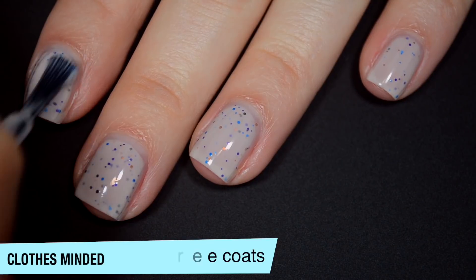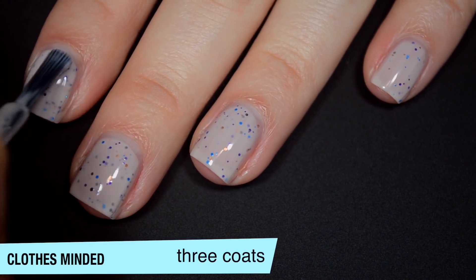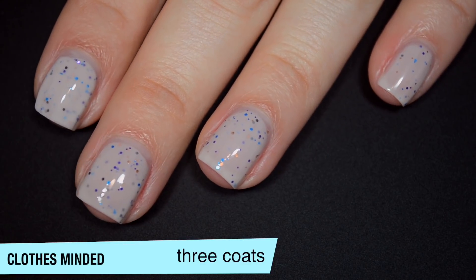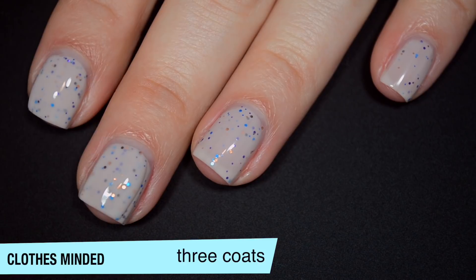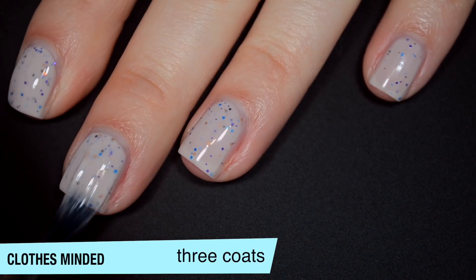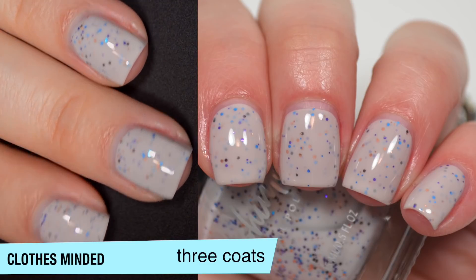And you will have a slight texture to this because that is glitter and they will stick to the nail a bit when you remove it. So looking closely at this white crelly base, it does have a slightly pinkish, maybe nude-ish tint to it. It's not super, super white, but this does cover completely in three coats. And you do get a good amount of glitter on that third coat as well. So that is three coats of Clothes Minded.